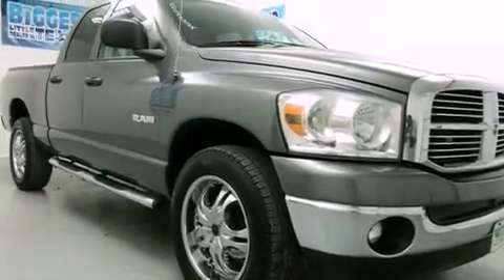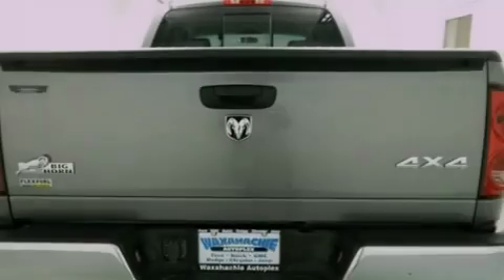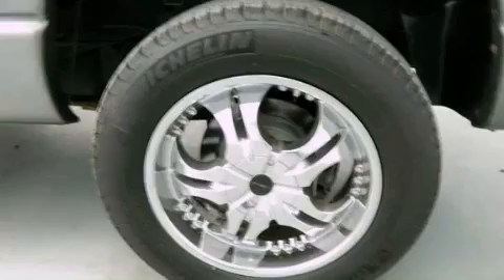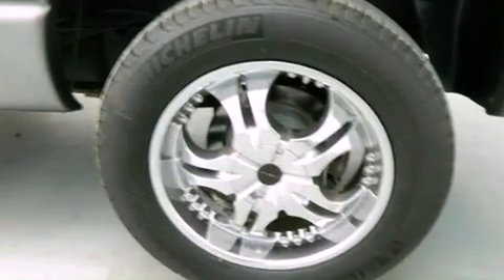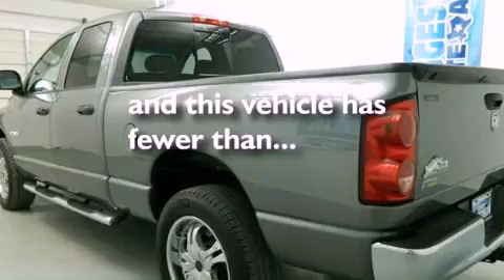Features include air conditioning, cruise control, full-power accessories, stylish premium wheels, a bed liner, running boards, fog lamps, stability control, and a keyless entry system. And this vehicle has less than 60,000 miles.